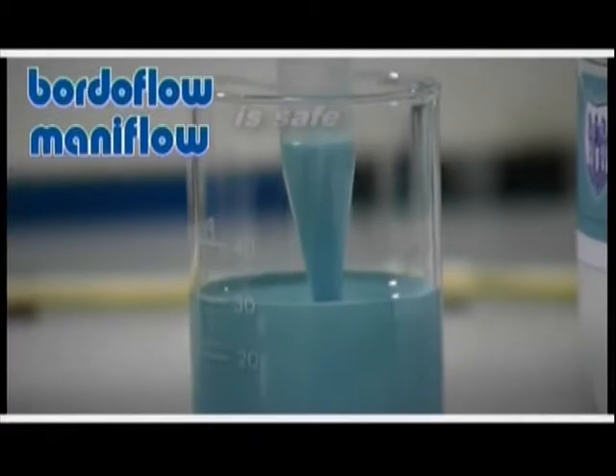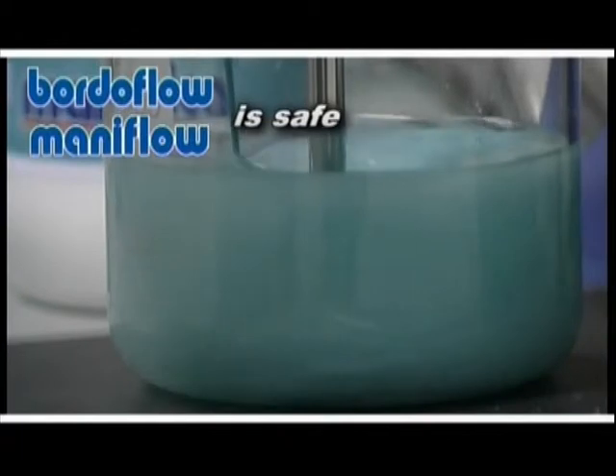Borderflow is safe. Thanks to its flow formulation and new packaging, it is very easy to handle and very safe for the final customer.